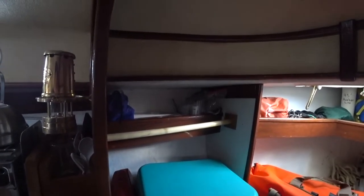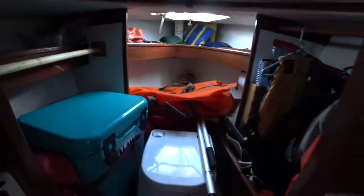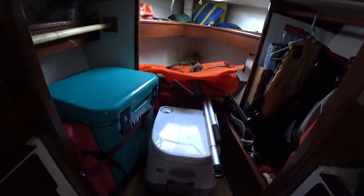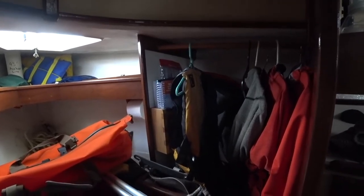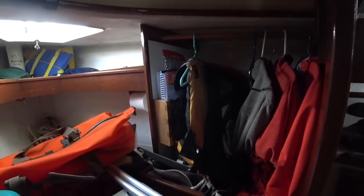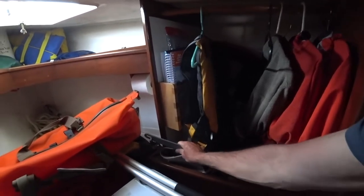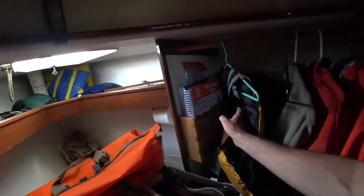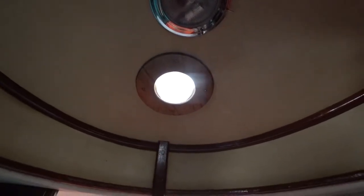Up top I keep some bathroom supplies and also some eggs that don't need to be refrigerated. I've ripped out the head and put in a porta potty and that's been working well. On the starboard side we've got a hanging locker with life jackets, warm jackets, and foul weather gear. I have a spare anchor in the bottom, some cruising guides tucked in there as well, and up here the prism that was originally installed cracked, so I put in a solar fan.